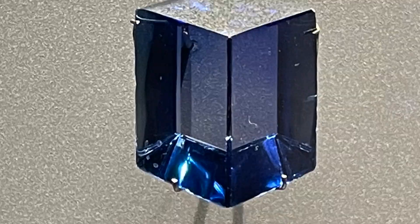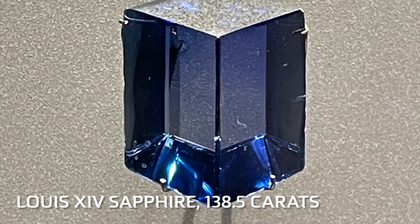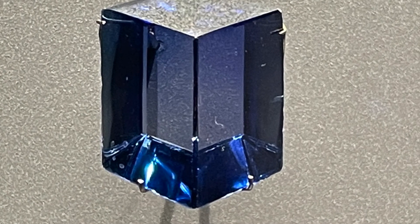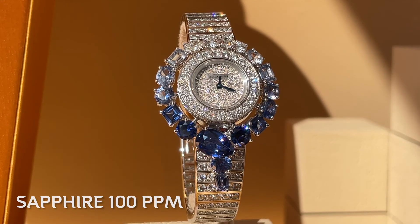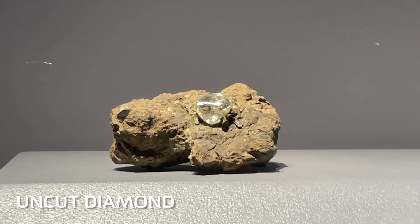If instead of chromium we swap in titanium and iron, we've got a beautiful blue sapphire. And this is really cool — you need both titanium and iron, but you only need 0.01% of the aluminums replaced. That's just 100 parts per million. So this really is a big response to a small change.